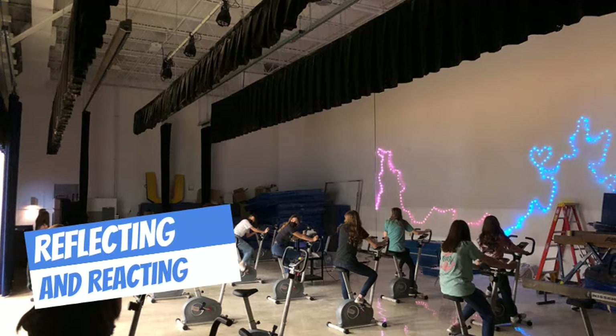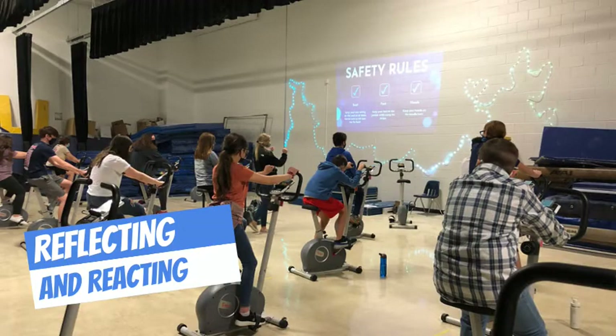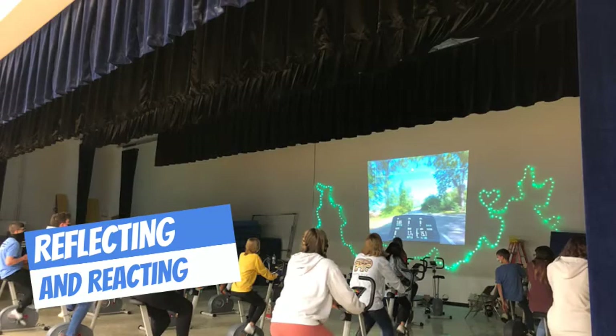Overall, I learned that with the help of our amazing ITRDs and some creative thinking, using QR codes and WeVideo made my lessons go incredibly smooth and cut down on a lot of teacher talk. I know that the instruction and the expectations were being given in the exact same way for all students.